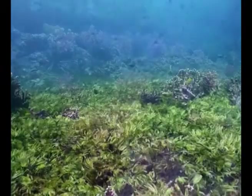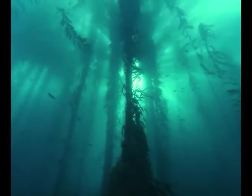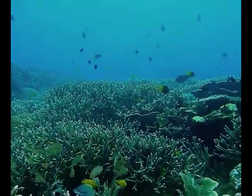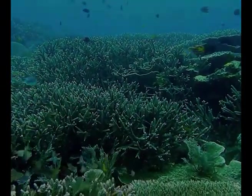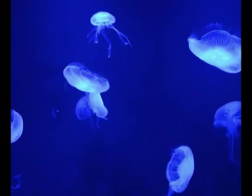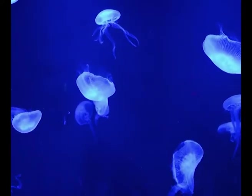From the sprawling seagrass meadows, to the mystifying kelp forests, and the rainforest of the sea, coral reefs. So join me on our journey of the underwater world and the creatures that inhabit it.